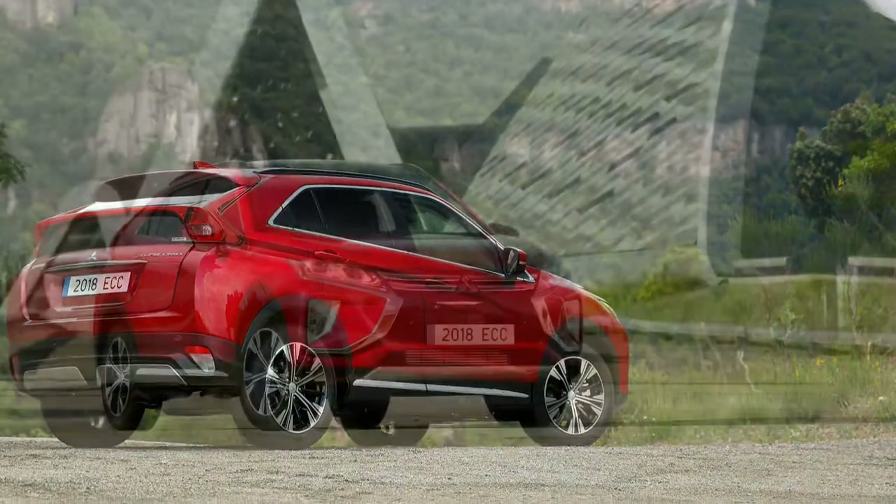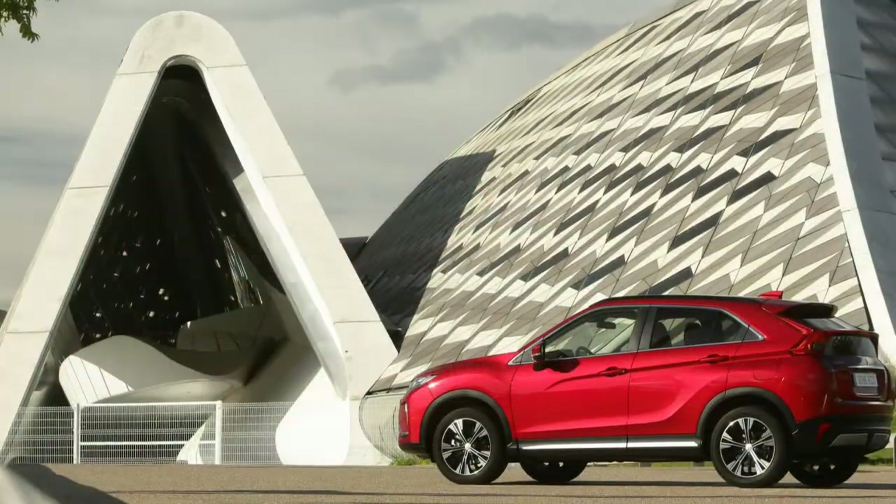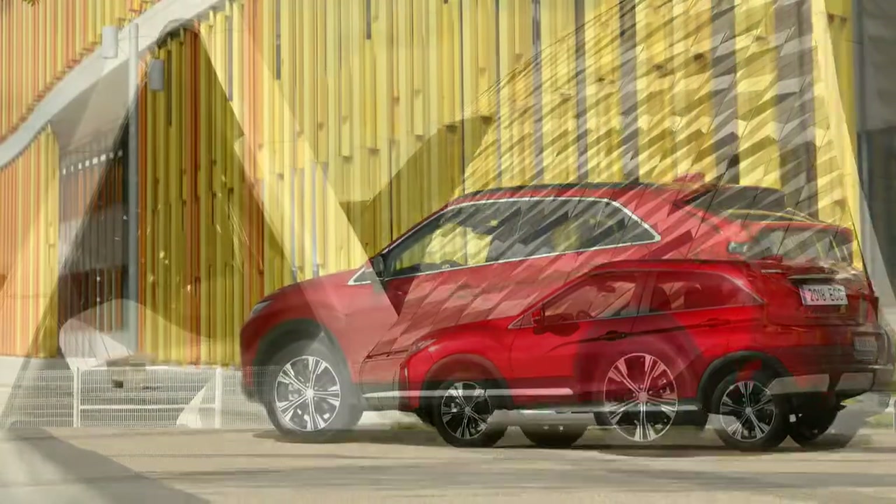Its moniker, however, obviously possessed enough marketing mojo for Mitsubishi to resurrect it for this new crossover, the Eclipse Cross.